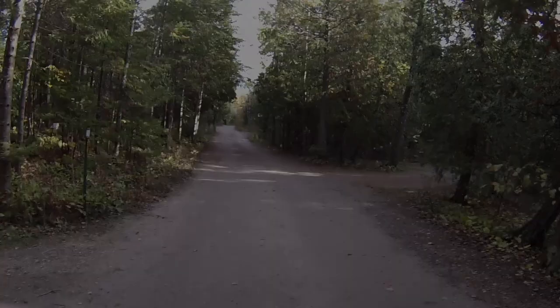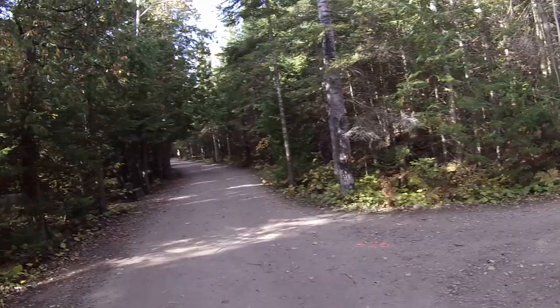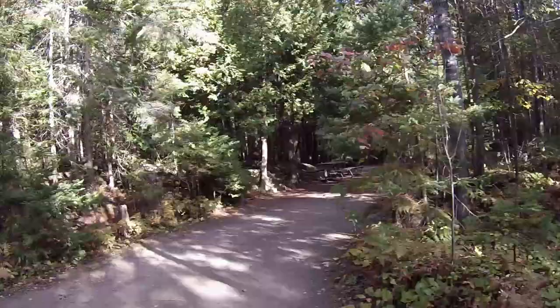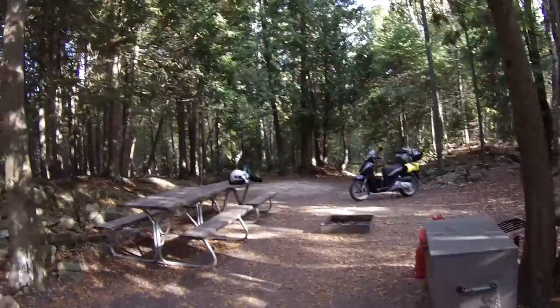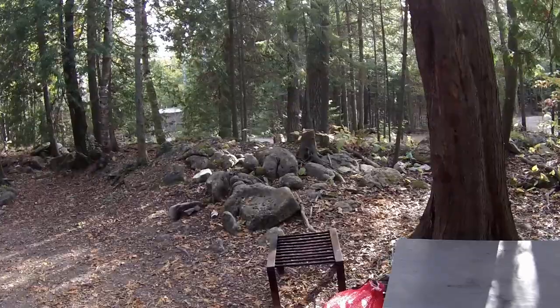Here I am at Cypress Lake Campground in Bruce Peninsula National Park, at site 236. I was supposed to be here last night, but I didn't make it before dark and I didn't want to set up in the dark. So I stayed at a motel — which was great because they had a jacuzzi bathtub. I'm at the campsite now and they just delivered a bear box.